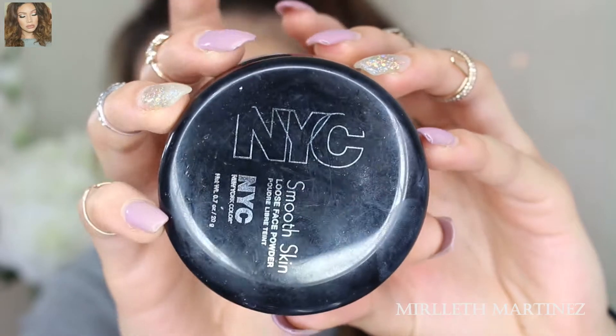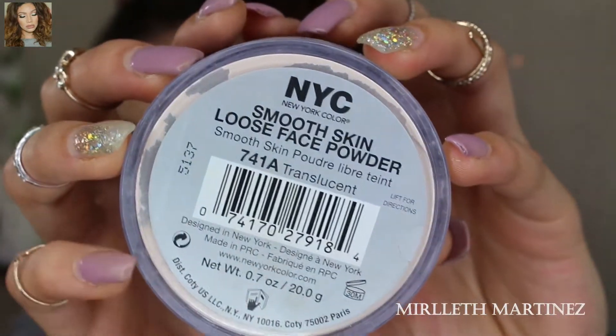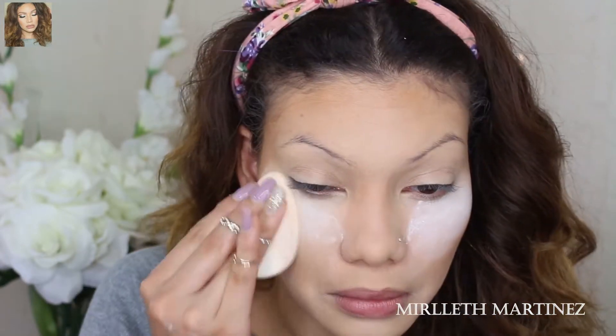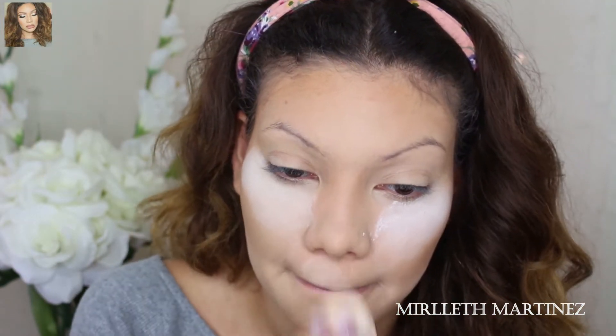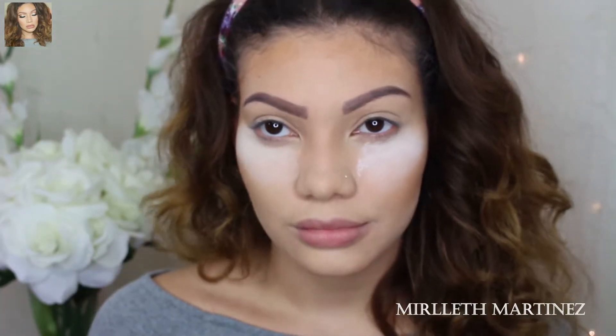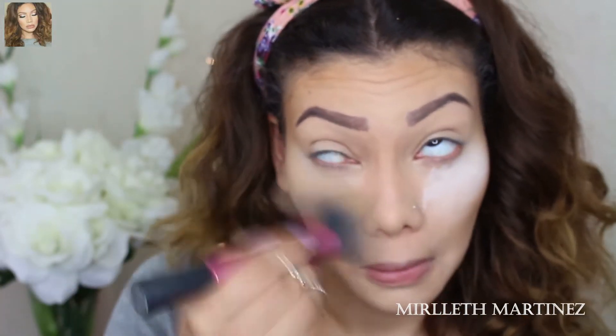Now I'm taking the NYC Smooth Skin Loose Powder and applying that with a sponge. I'm going to bake my under eyes — packing a lot of this product underneath the eyes, also on the cupid's bow and on the chin. Brows are done off camera; I have an updated brow routine. Once I filled the brows, I gave my powder enough time to settle and now I'm just buffing everything away.